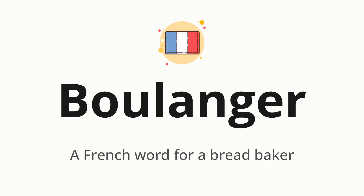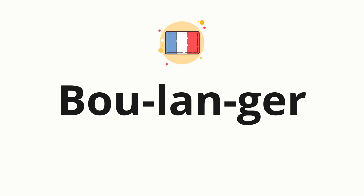Let's say it all together: boulanger. One more time: boulanger. Now let's split the word into syllables and then pronounce each syllable one by one. Boulanger.